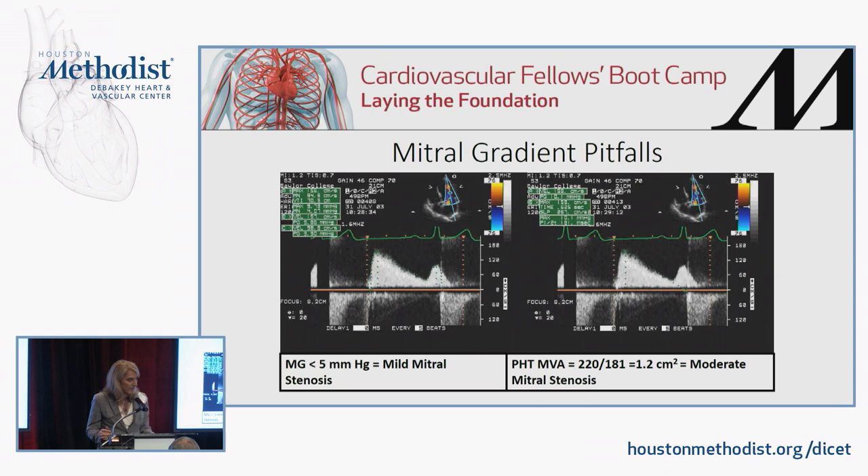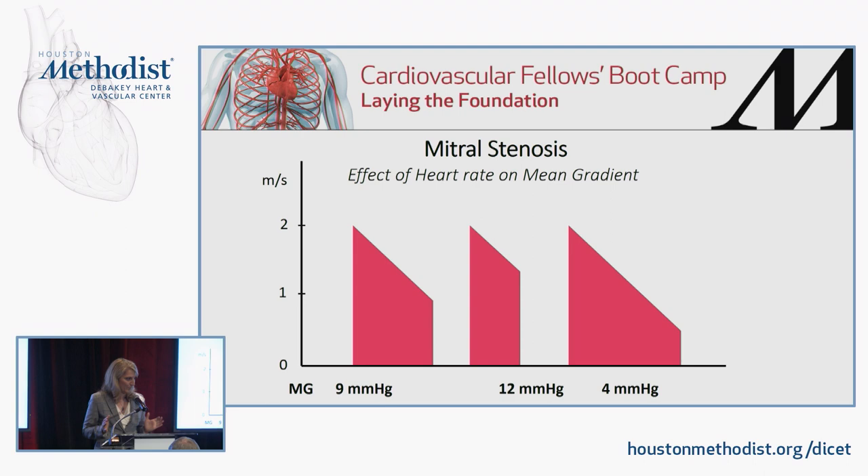This cartoon depiction shows the effect of heart rate on gradients. If the heart rate is very fast, the diastolic filling period is very short, and all the 4V-squared values under the continuous wave Doppler are very tall, so the mean gradient is very high. If the heart rate is very slow, the diastolic filling period prolongs, producing a mix of short and tall values, so the mean gradient ends up much lower — around four millimeters of mercury.